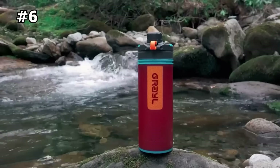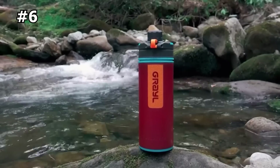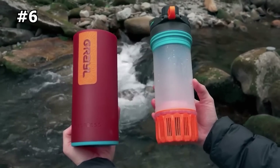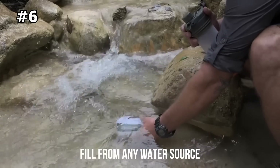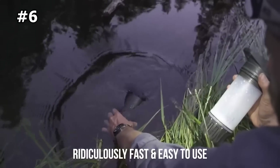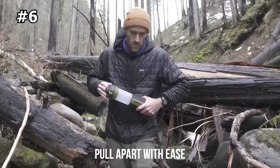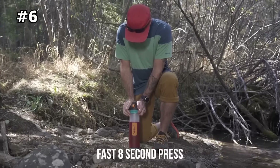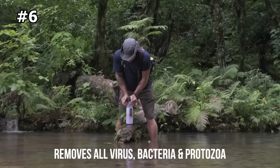Number six: Grail Water Purifier. Versatile, fast, and ridiculously easy to use, the 24-ounce GeoPress water filter and purifier bottle requires zero setup, no sucking or squeezing, and makes 24 fluid ounces or 710 milliliters of clean, purified water in just eight seconds.